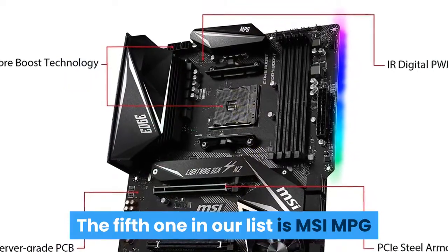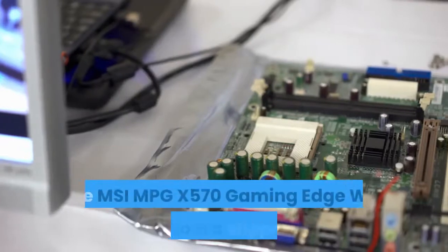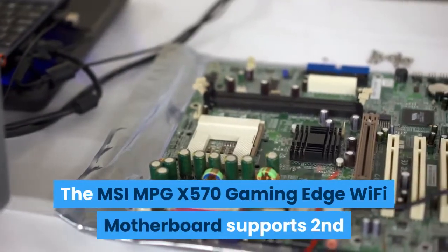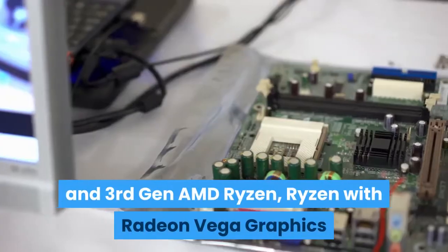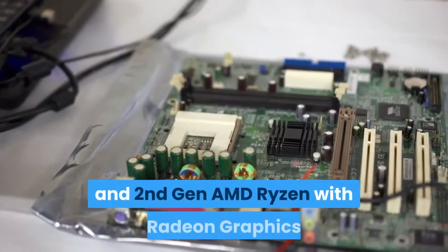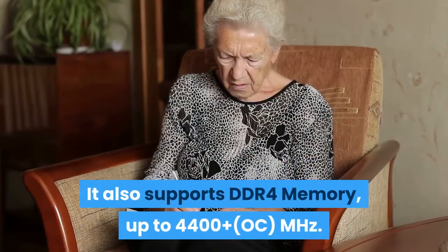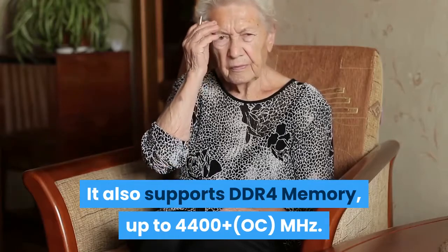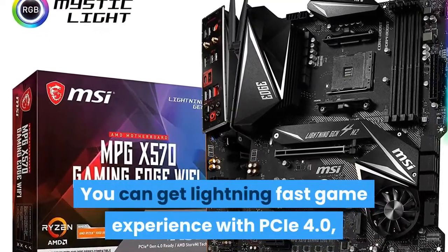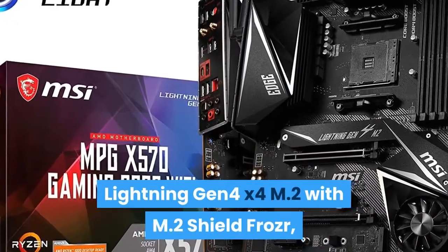The fifth one in our list is the MSI MPG X570 Gaming Edge Wi-Fi Motherboard. It supports 2nd and 3rd Gen AMD Ryzen, Ryzen with Radeon Vega Graphics and 2nd Gen AMD Ryzen with Radeon Graphics Desktop Processors for Socket AM4. It also supports DDR4 memory up to 4400+ OC MHz. You can get a lightning fast game experience with PCIe 4.0, Lightning Gen 4x4 M.2 with M.2 Shield Frozer.